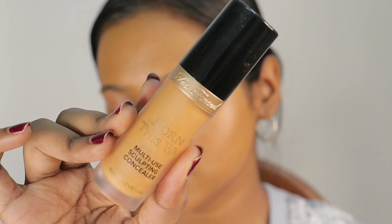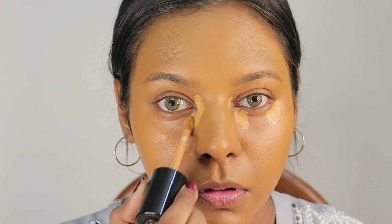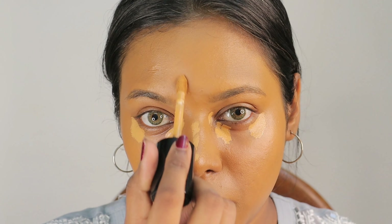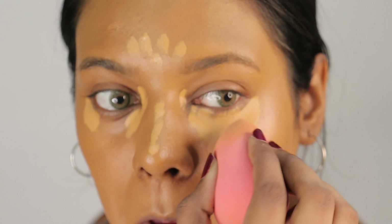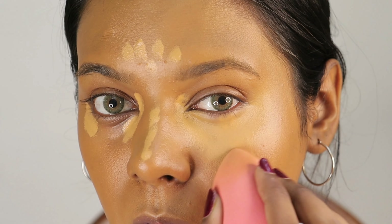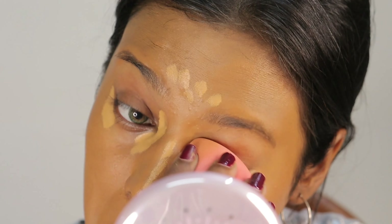Moving ahead, I am using the Too Faced Born This Way Concealer. I am going to use a lighter shade of concealer — it is a little light from my skin tone. I am just using it in the center portion and under my eyes. This will create a nice spotlight effect in the center of the face. I will blend it well with my sponge. I have been loving this concealer so much lately.